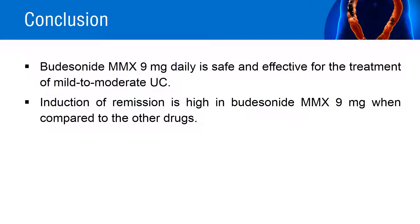From the above results, it is proved that budesonide multi-matrix system 9 mg daily is safe and more effective than placebo for the induction of remission of active mild to moderate ulcerative colitis. Colonic release budesonide can be an alternative to conventional corticosteroid therapy for the treatment of active mild to moderate ulcerative colitis.